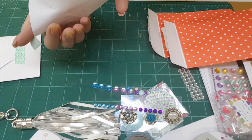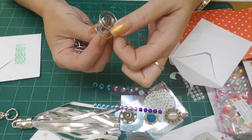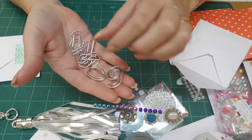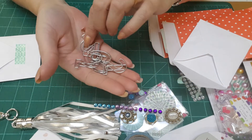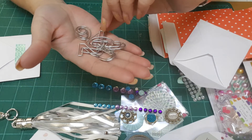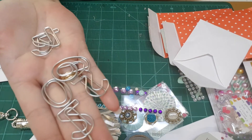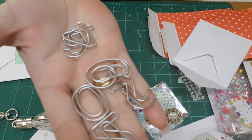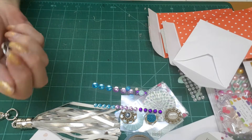Oh, these are little paper clips shaped like numbers — isn't that neat? There are 4s, 2s, 9s or 6s, and 0s. Paper clips for your binders with numbers on them — oh, they're so neat!